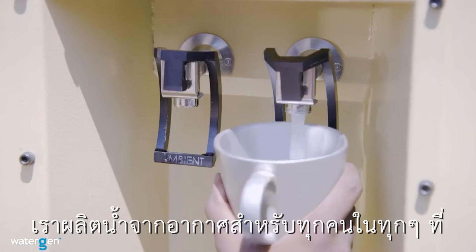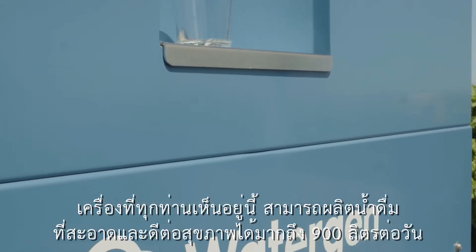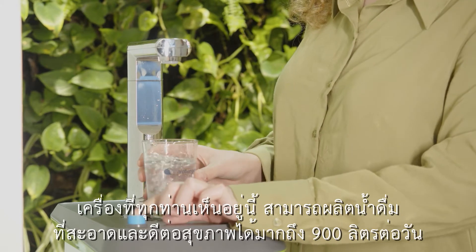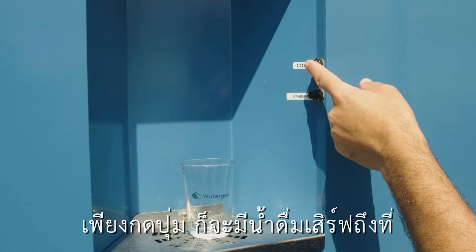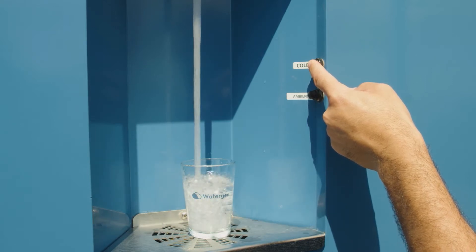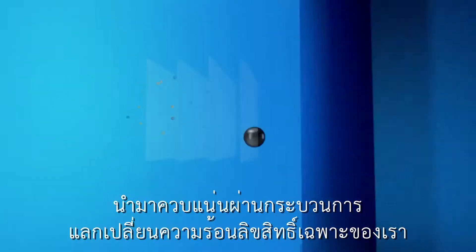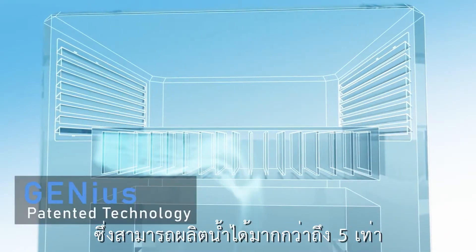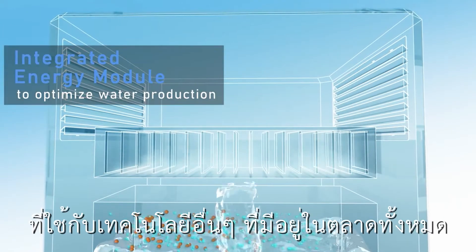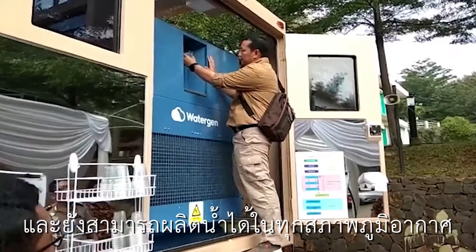Welcome to WaterGen. We create water from air for people everywhere. This machine can create up to 900 liters of pure, clean, healthy drinking water per day just from the air. All you need to do is push a button and fresh drinking water is dispensed. The machine takes air from the atmosphere, condensing it through our patented heat exchanger, which can create up to five times more water per kilowatt of energy than any other technology on the market, and can create water in any climate conditions on earth.